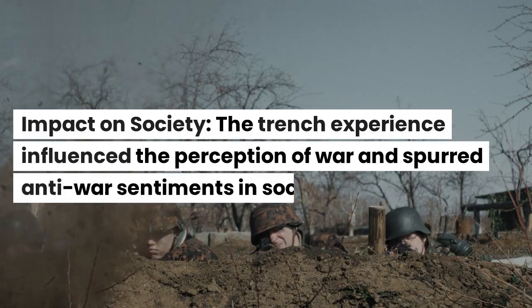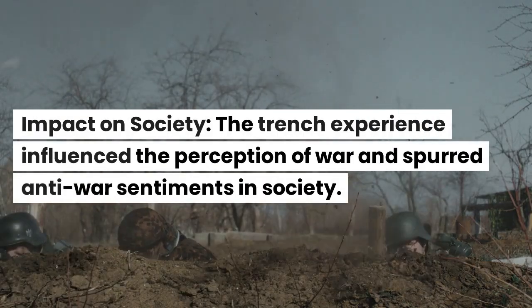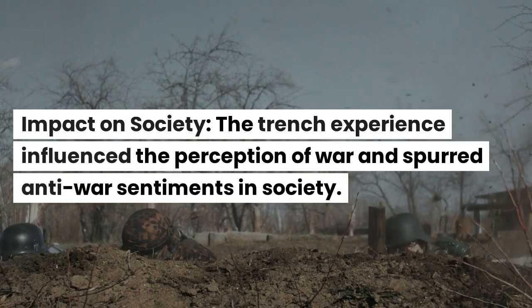Impact on society. The trench experience influenced the perception of war and spurred anti-war sentiments in society.